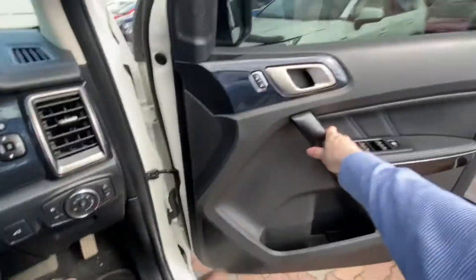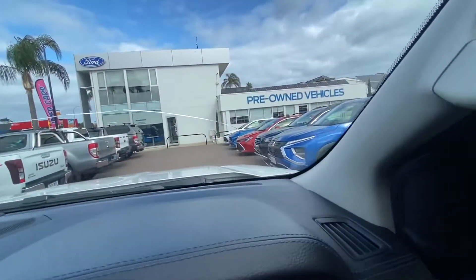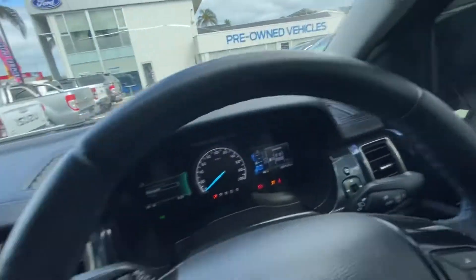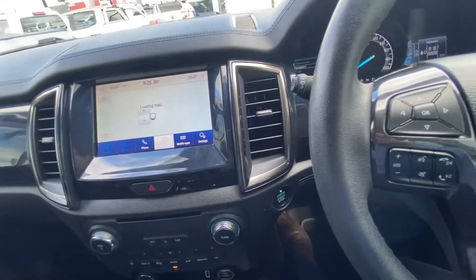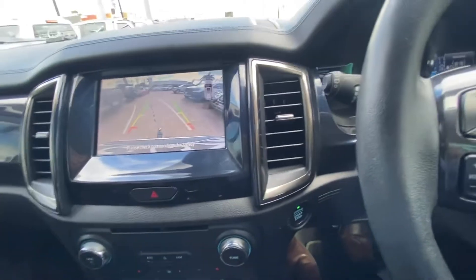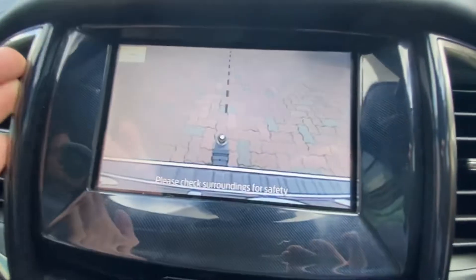You get the blue accents and blue trim and stitching on the Everest Sport. You can see there's a tinge of blue stitching on the steering wheel and all that sort of stuff is blue as well. The windscreen will be replaced. You get the digital dash and the Ford Sync infotainment system, which is one of the best around. There's built-in navigation, Apple CarPlay, Android Auto, and a reverse camera with guidelines and a zoom-in function for your tow bar.